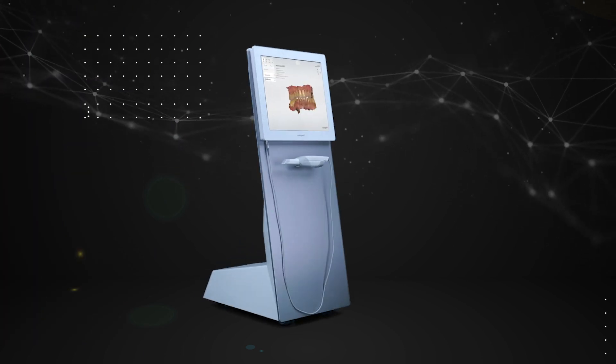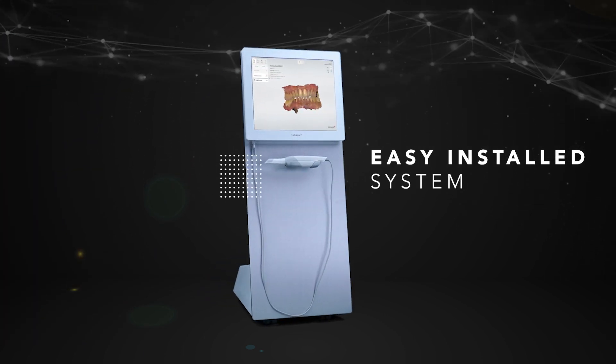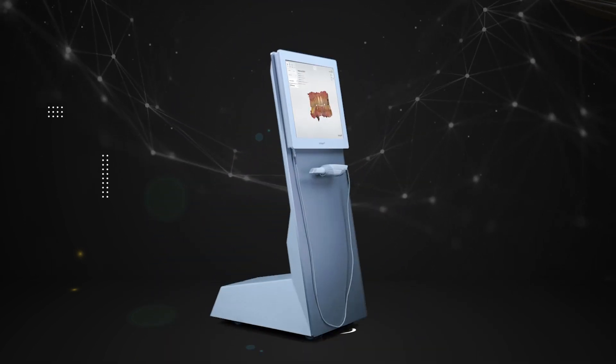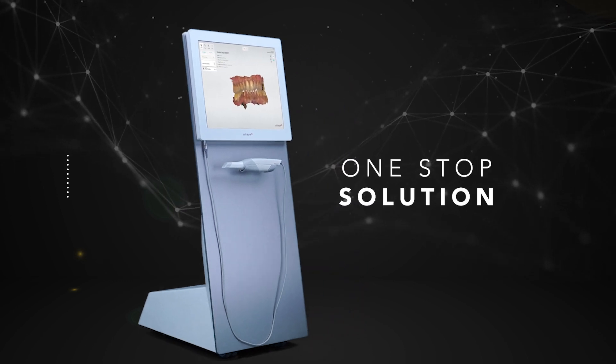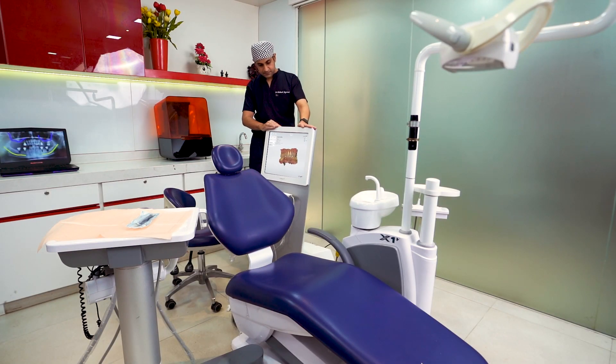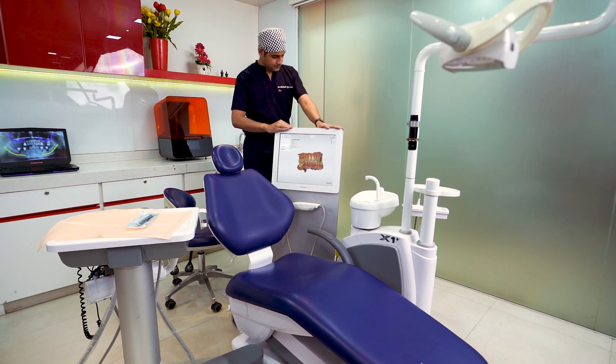The Kart is an easily installed system fully designed for the best Trios experience. The new Trios 3 Kart is a one-stop integrated solution for clinics, designed for easy mobility in treatment rooms, and includes a high-performance computer optimized for scanning.